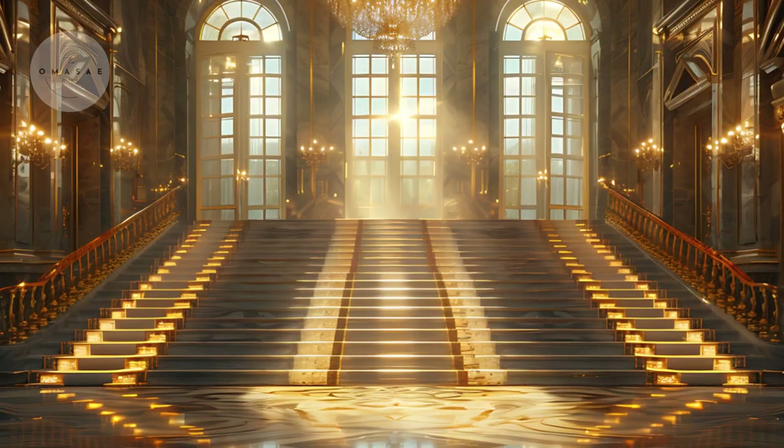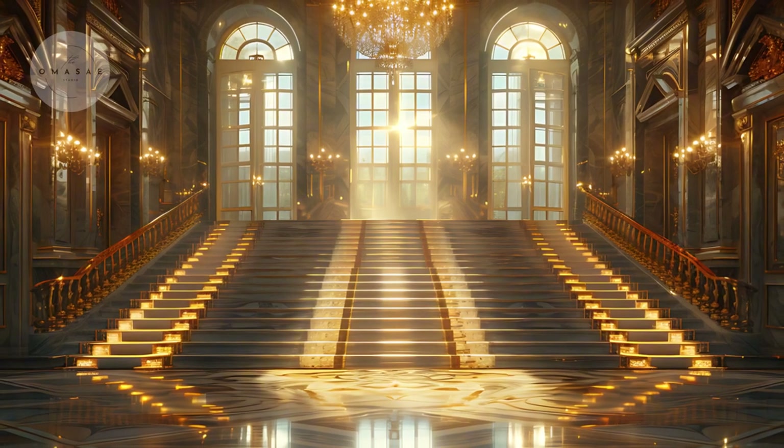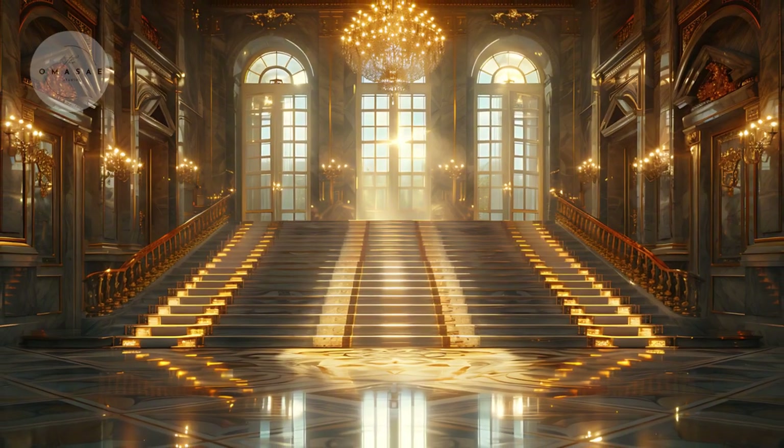Additionally, layering your lighting — incorporating ambient, task, and accent lighting — will create a warm and inviting atmosphere throughout your home, making each room feel welcoming at any time of day.